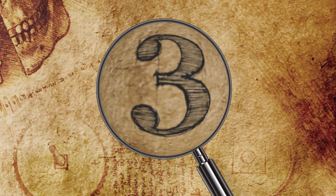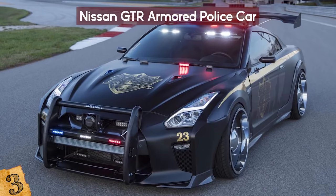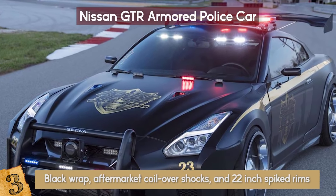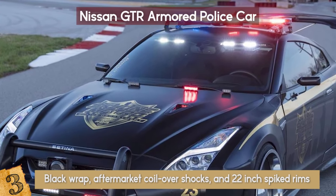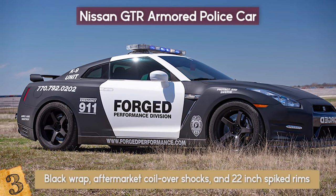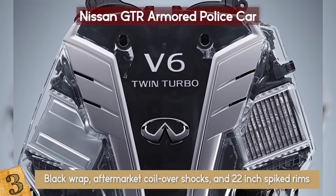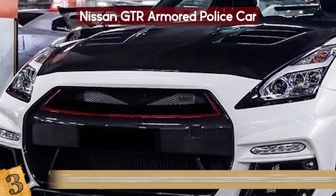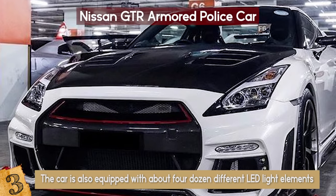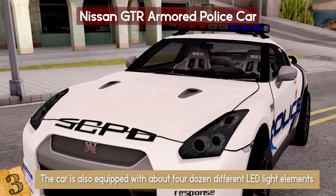Number 3: The Nissan GT-R Armored Police Car. With inspiration from the Nissan GT-R Premium, this version includes matte black wrap, aftermarket coil-over shocks, and 22-inch spiked rims. The car, officially named Police Pursuit No. 23, has been nicknamed Cobzilla, with a twin-turbo V6 possessing over 560 horsepower. The car is also equipped with about four dozen different LED light elements, plus a loudspeaker and siren mounted on the front push bar. Furthermore, the car can reach nearly 200 miles per hour.